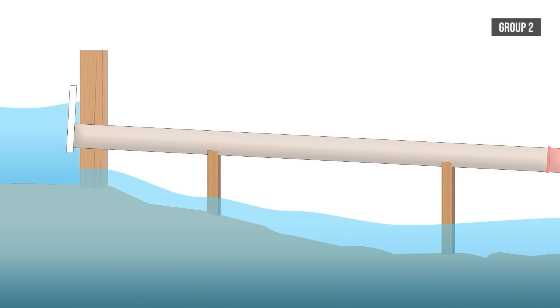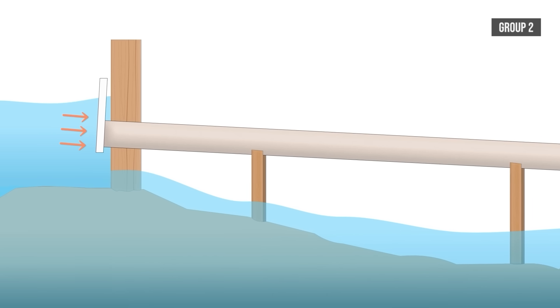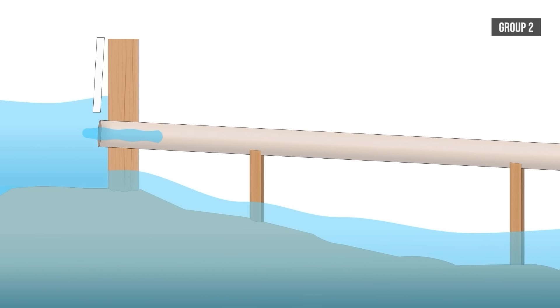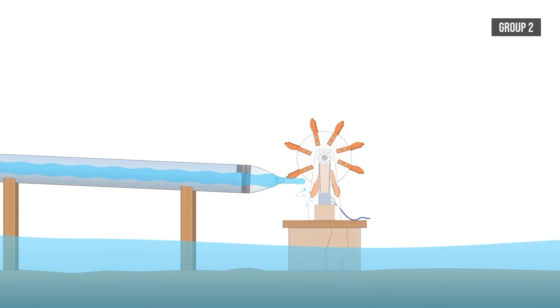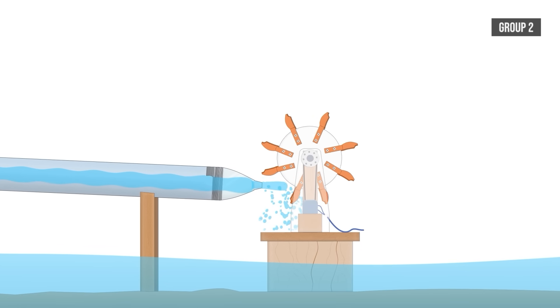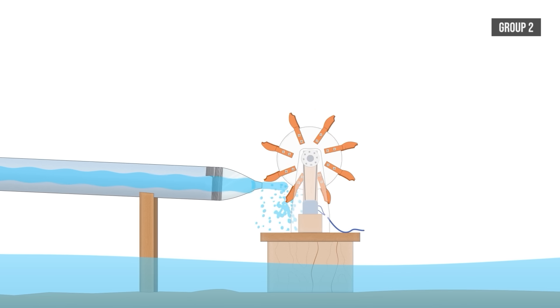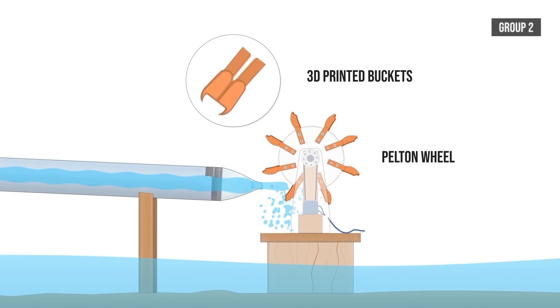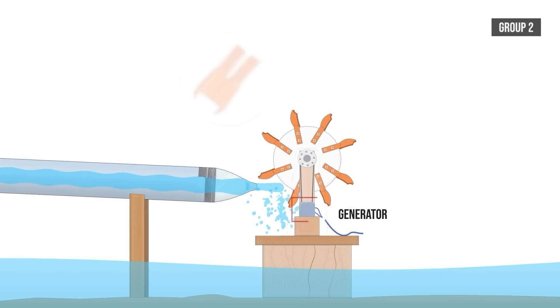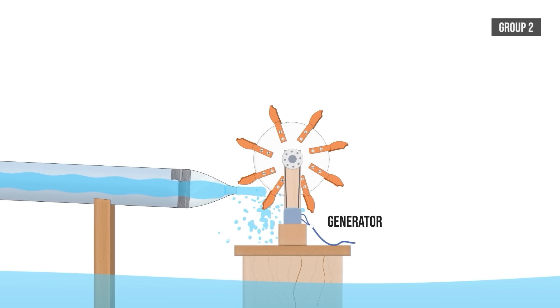Group 2 is aiming to innovate by using a dam that will hold up the water upstream and build up pressure. The water will then flow down their pipe to a nozzle at the end, which should increase the speed of the water into a powerful jet that will spin their turbine. The turbine design is a standard Pelton wheel with 3D printed buckets, which will transfer torque to the generator through a small pulley system.